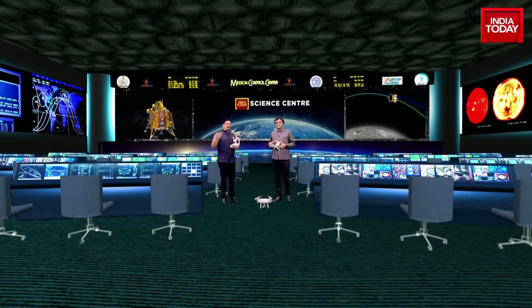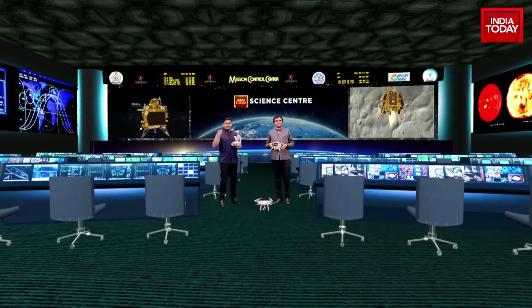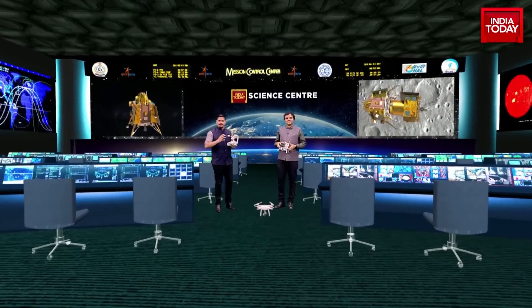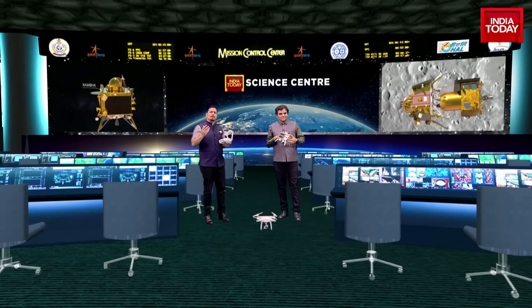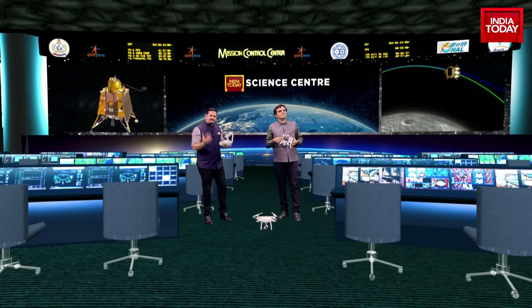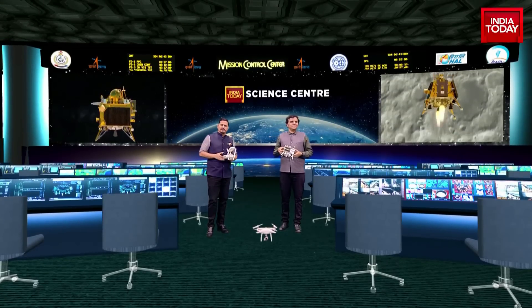There are very many complex technologies that make up the Vikram lander. There is a 15 minutes of terror that the scientists will have to navigate before that landing actually happens. But there are also some basic physics and basic technologies that go into the landing mechanism of the Vikram lander.